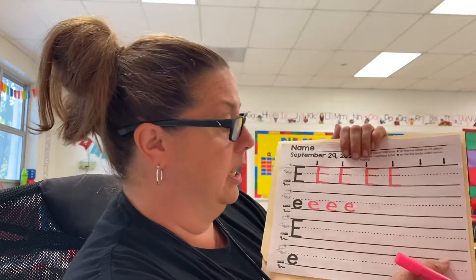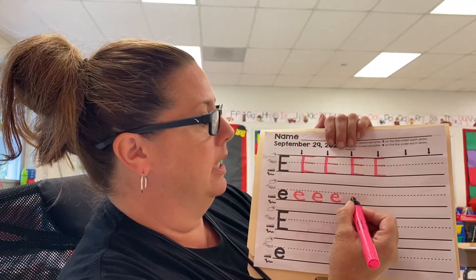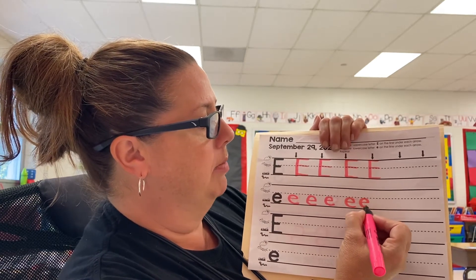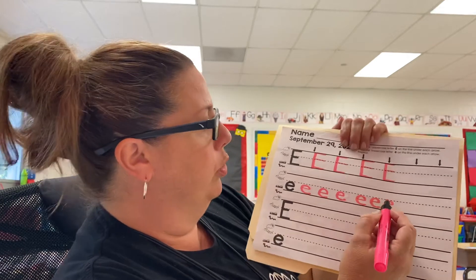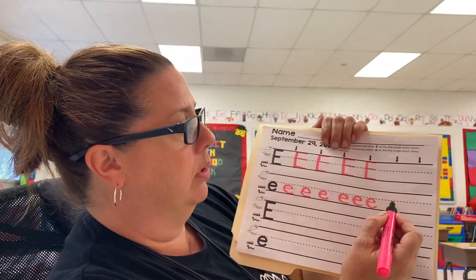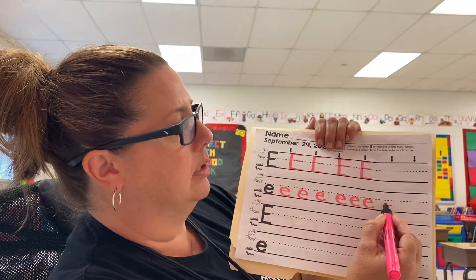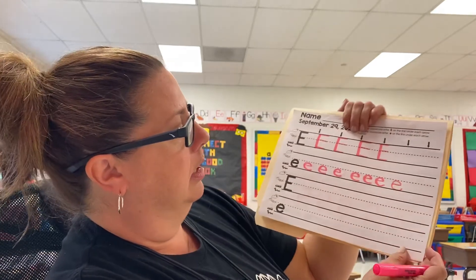When I make the lowercase e, it's different. I say: swing the bat and run the bases. That's for all you baseball fans! You're starting below the dotted line, somewhere in the middle — swing the bat — and then run the bases. You know who taught me that? My son Anthony. And you know who taught him? Mrs. Summers. So that was fun of her to teach that to him.